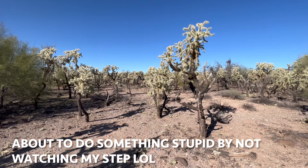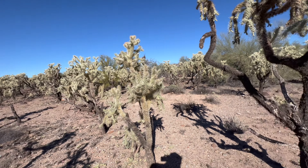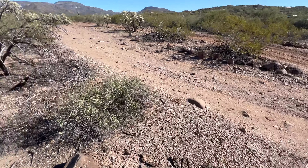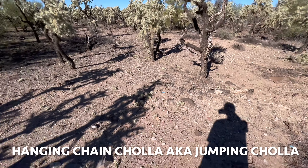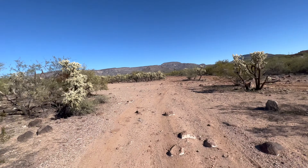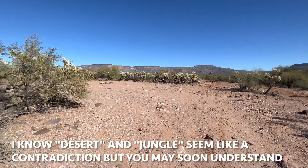Oh my god — just gotta watch out for that! Not going in there. Just gotta watch my step in the hanging cane cholla forest. That's how they propagate — they drop their little babies and you step on them and carry them places, but you also hurt yourself.